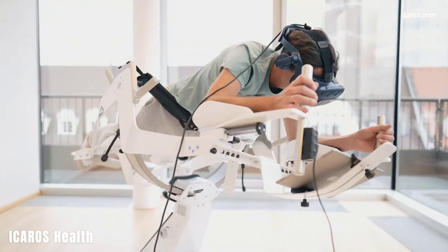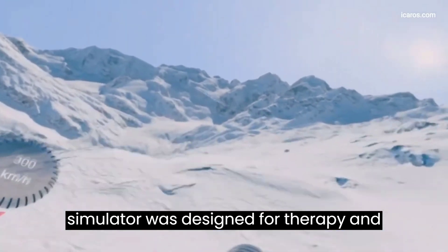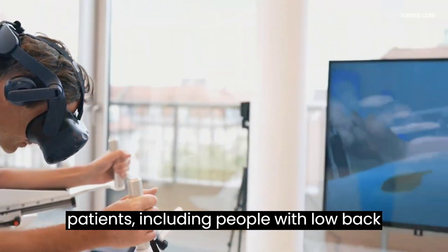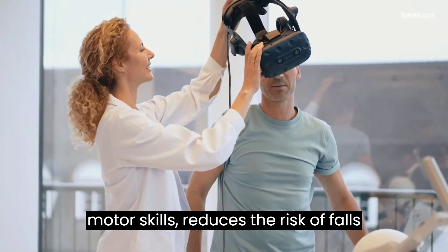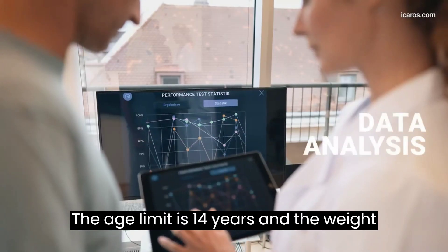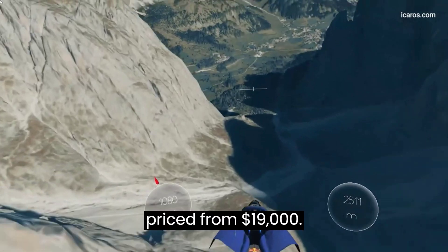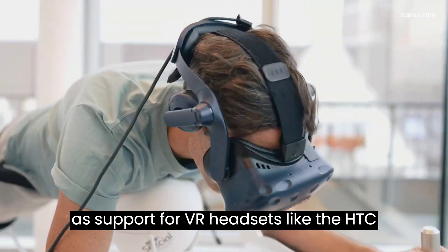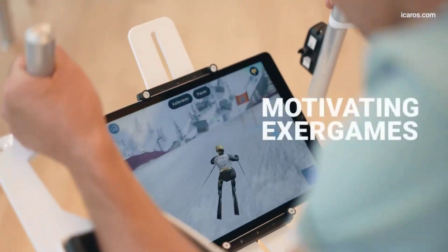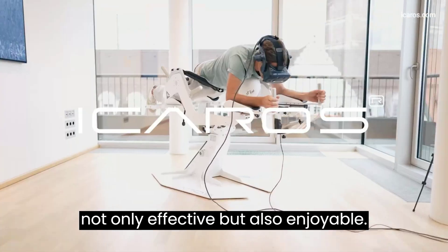Icaro's Health is a project from Germany that is no less interesting and probably even more useful. This simulator was designed for therapy and rehabilitation for a wide variety of patients, including people with low back pain or stroke victims. Training on the simulator develops fine and gross motor skills, reduces the risk of falls, and helps improve body control. The age limit is 14 years and the weight limit is up to 110 kilograms. The simulator is already on the market, priced from $19,000, with iOS and Android apps as well as support for VR headsets like the HTC Vive, Valve Index, and Oculus Quest. According to one doctor, there is absolutely no other total body coordination optimizing equipment like the Icarus, and patients state that training is not only effective but also enjoyable.